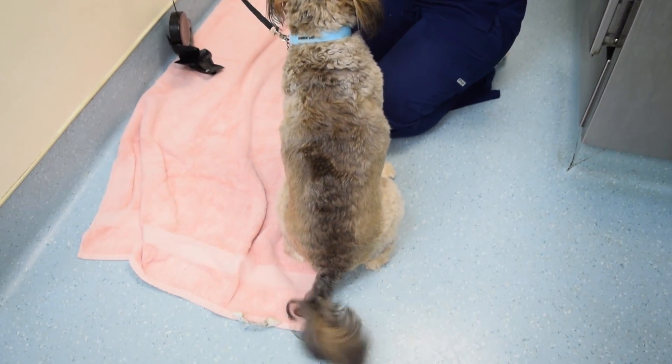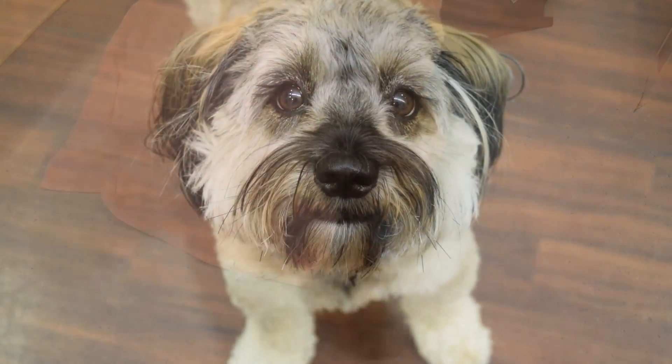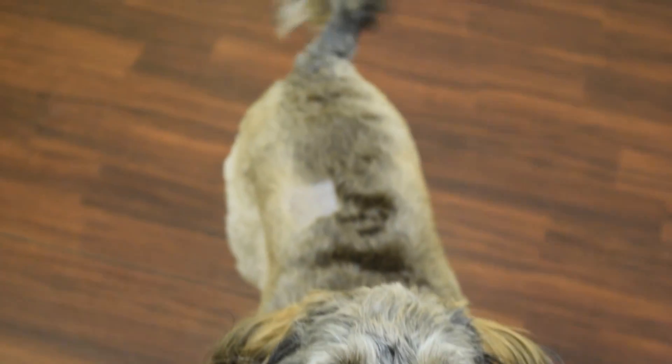Hopefully, this answered most of your questions regarding heartworm disease and heartworm treatment. If you have any additional questions or concerns, please feel free to contact us.